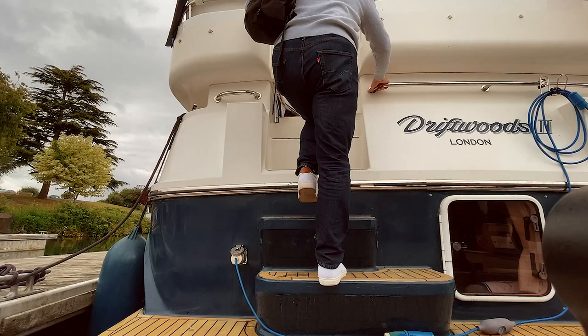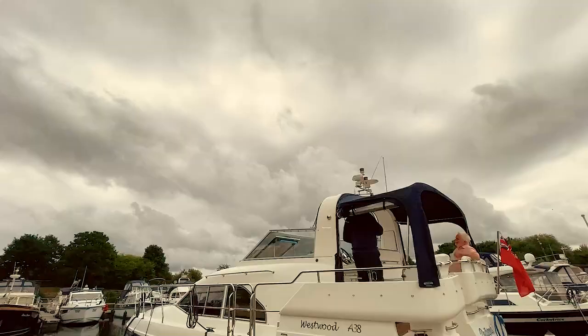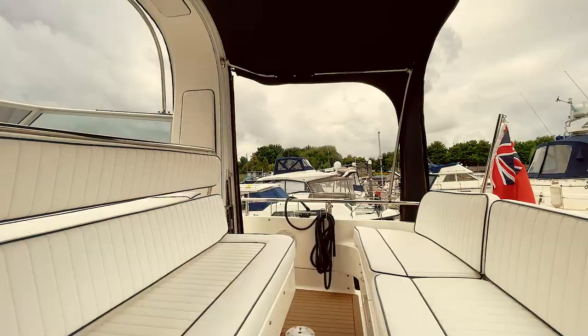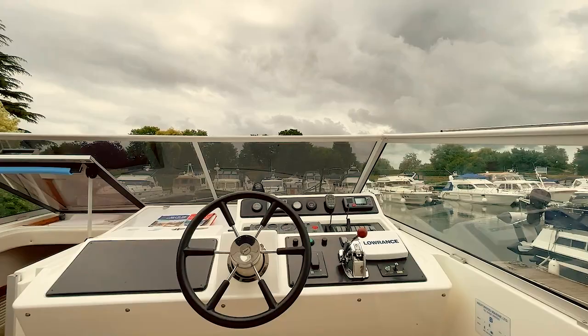The first half an hour on Driftwood was spent getting her ready for the trip upstream. Penton Hook, like I said, is Britain's largest inland marina. It's set in 80 acres and has 575 berths. It's on one of the loveliest reaches of the River Thames, close to the vibrant town of Staines-on-Thames and about a mile downstream from Runnymede, where King John signed the Magna Carta.